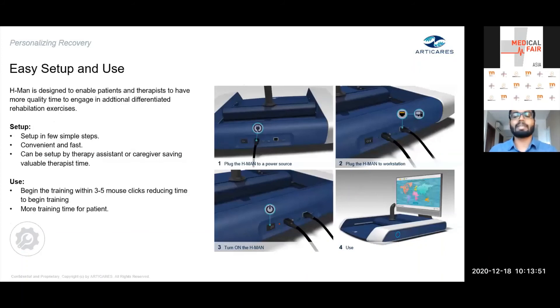A key focus has been ensuring that if the device is compact and portable, it must also be easy to set up and use — operable by a therapy assistant or anyone not familiar with traditional robotic devices. Connections are highly simple; you can set the device up in as few as three steps and start therapy in five clicks, getting a patient started in under five minutes. This significantly reduces the time traditionally lost in setup.